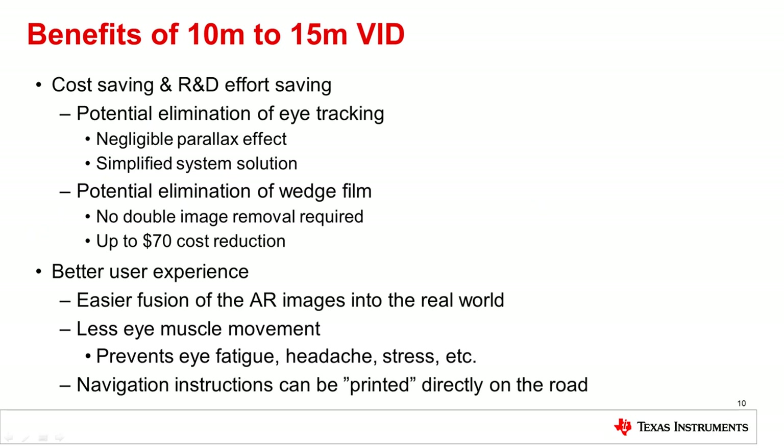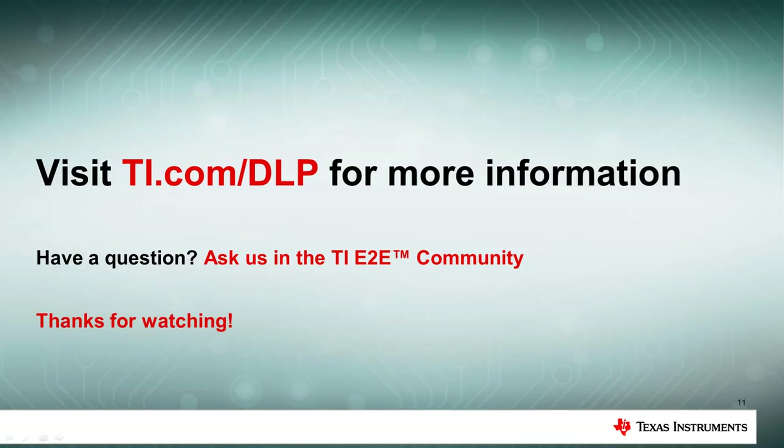Designing AR HUDs with a 10 to 15 meter VID has benefits for both user experience and system cost savings. Better fusion of images with real-world objects and less eyestrain can create a more natural display for the driver, while system simplifications like eliminating the wedge film or removing eye tracking can reduce the total cost of implementation for an AR HUD. For more information and resources on long virtual image distance in AR HUD applications, please see the links below or visit ti.com/dlpauto.